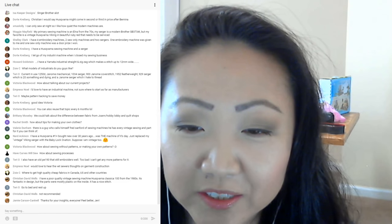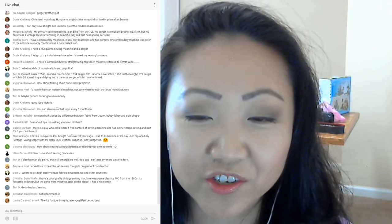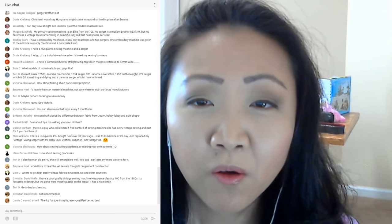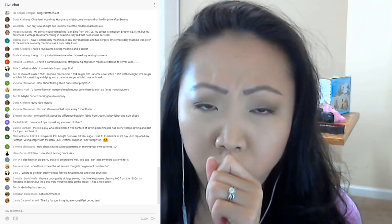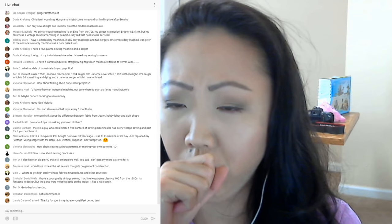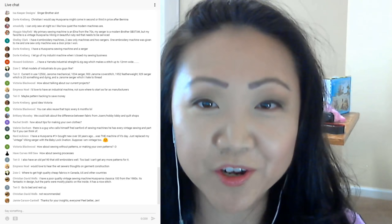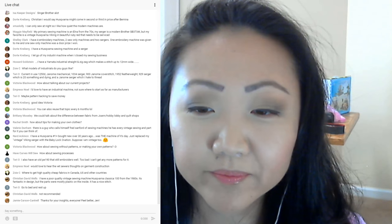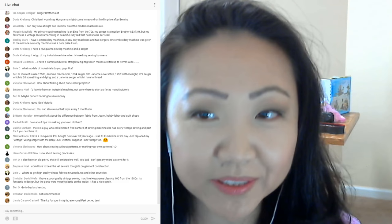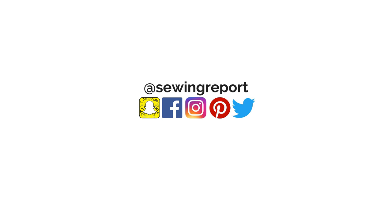Christian has a Husqvarna Classic from the 1980s — fantastic in design, but the parts were mostly plastic on the inside, though it has a nice stitch. I'm going to try to edit out that first part. Sorry to be a buzzkill — I'm starting to lose my voice. I will see you guys all next week. Have a great sewing Sunday!